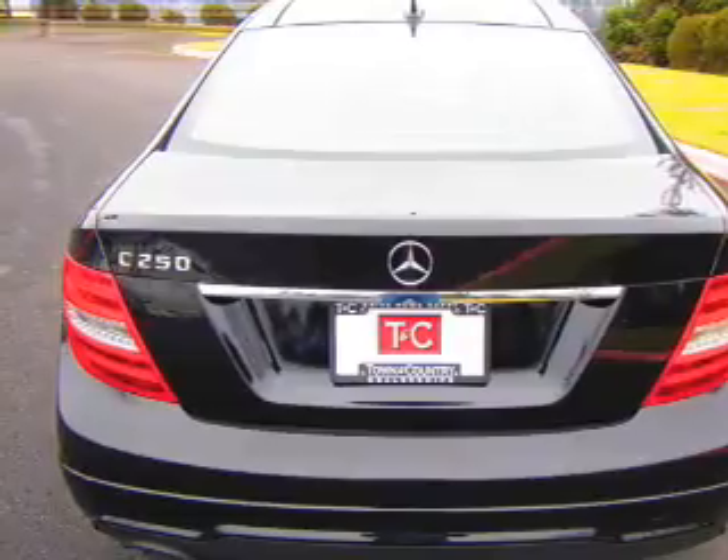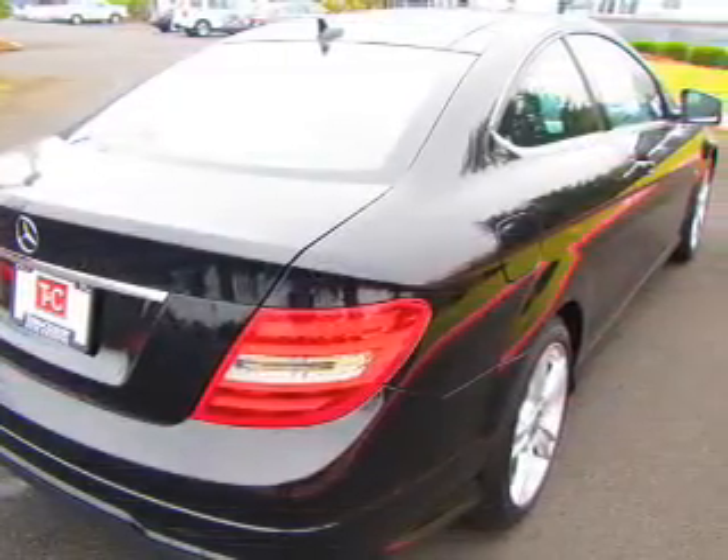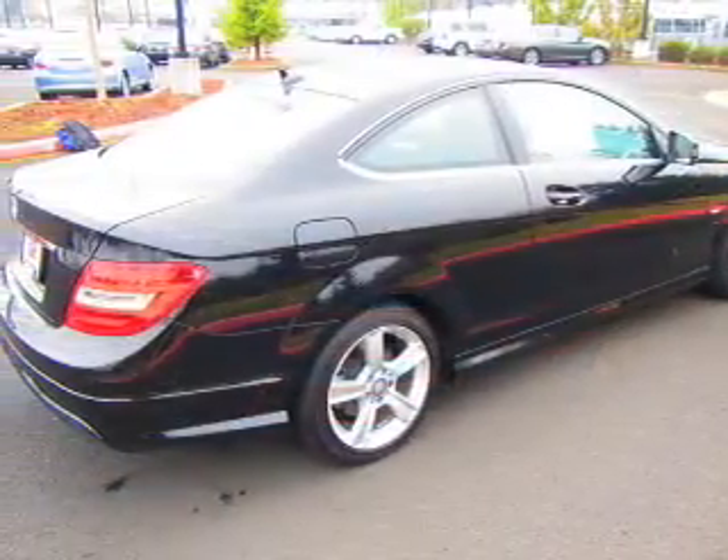He's always hot and she's always cold. Solve this problem while driving with dual temperature controls. Let the outside in with a built-in sunroof. Memory settings are just one of the extras.